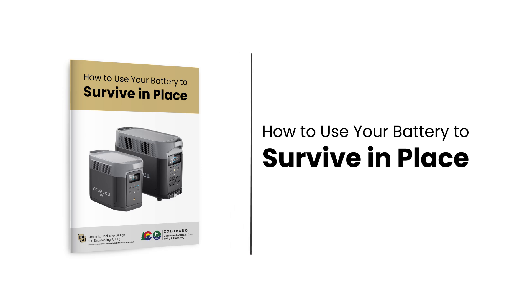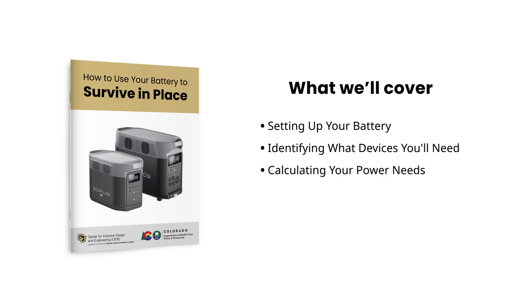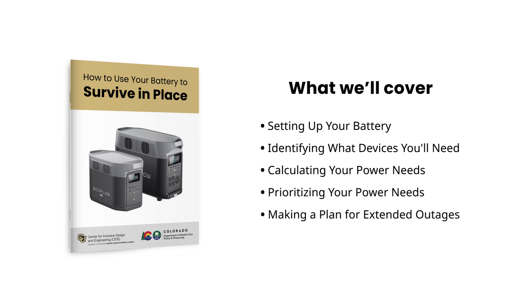We'll walk you through these simple steps: setting up your battery, identifying what devices you'll need, calculating your power needs, prioritizing your power needs, and making a plan for extended outages.